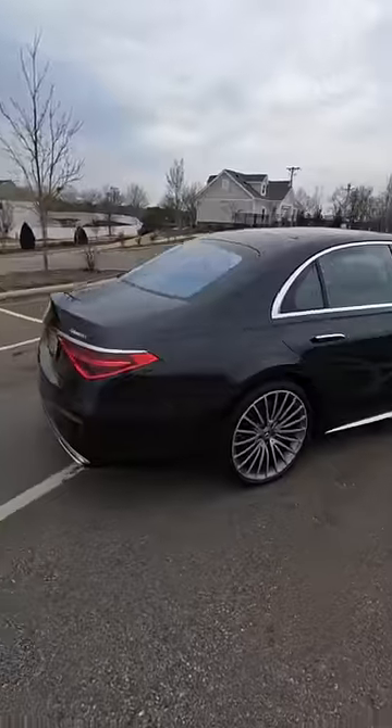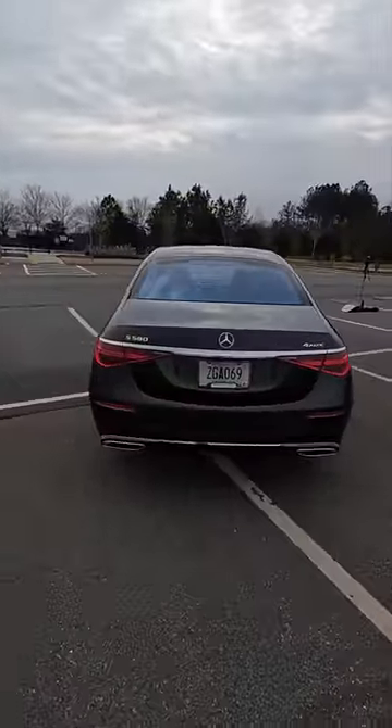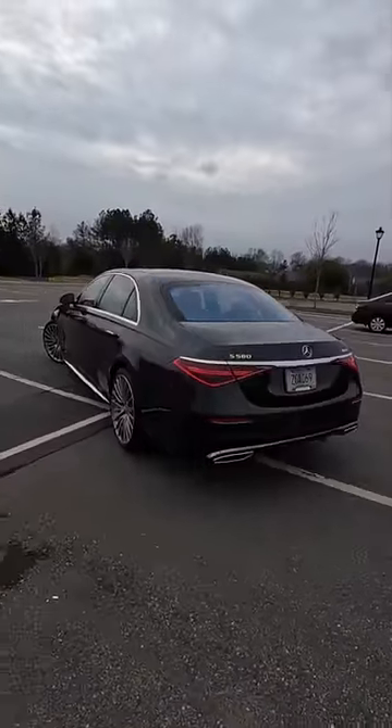A classy car with a massive eight-cylinder to match and a mild hybrid system. This thing is sweet.